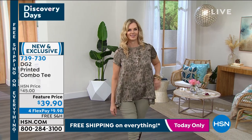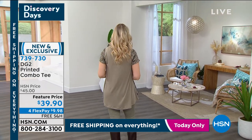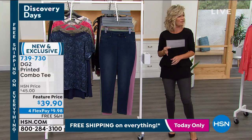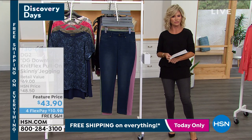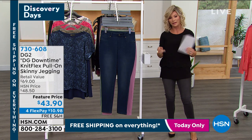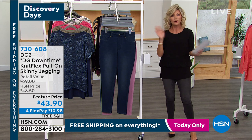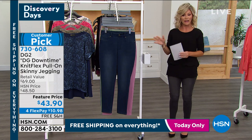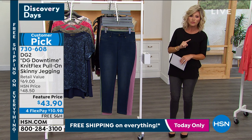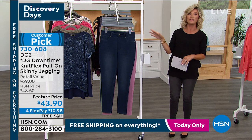We take every single major credit card here at HSN. Do you take debit cards? Apple Pay? PayPal? Absolutely. Go ahead and make that one payment of $10 when you see Flex Pay. You have 30 days to take it for a test drive — if you don't love it, you can send it back, no questions asked. But once you try DG2 denim, there's no going back.